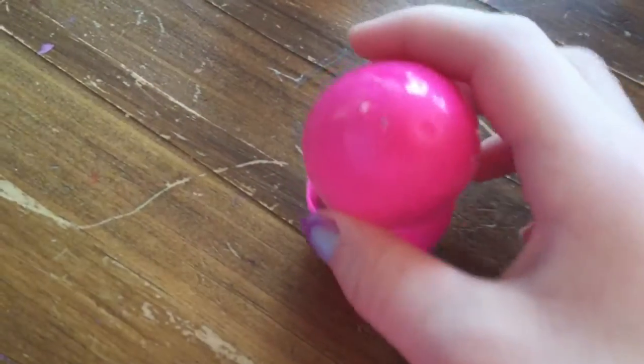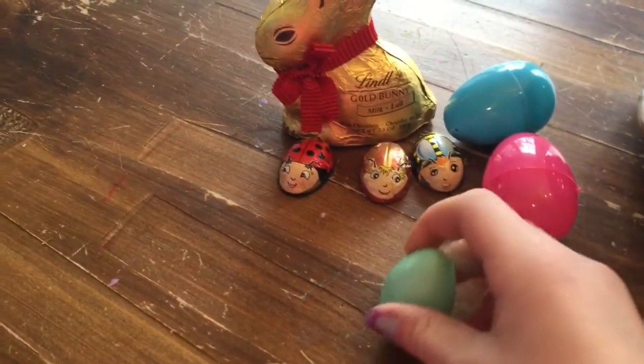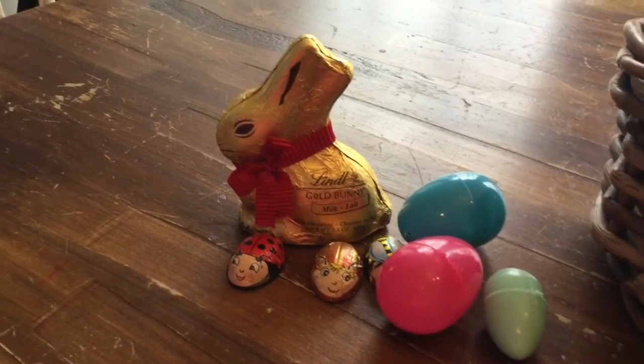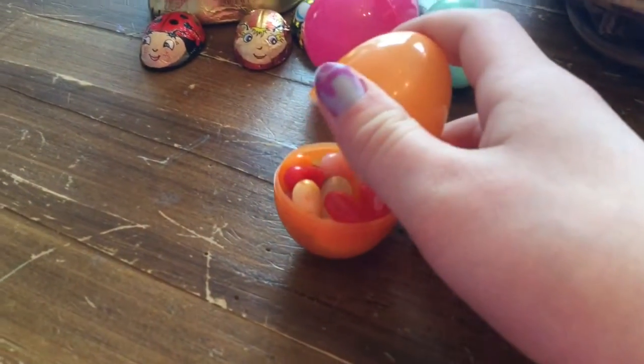And then I have this ladybug. It's only chocolate. And in this egg, I got jelly beans. And in this egg, we got jelly beans. And in this egg, I got jelly beans. And in this egg, I got jelly beans. And in here, we got more jelly beans.